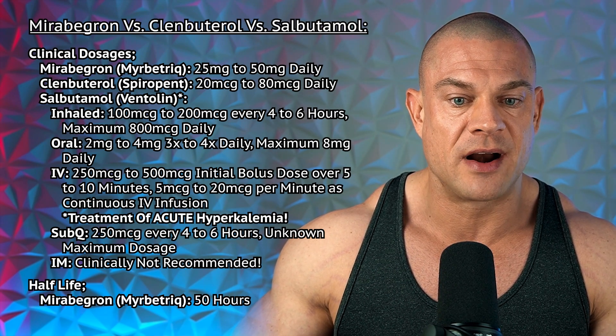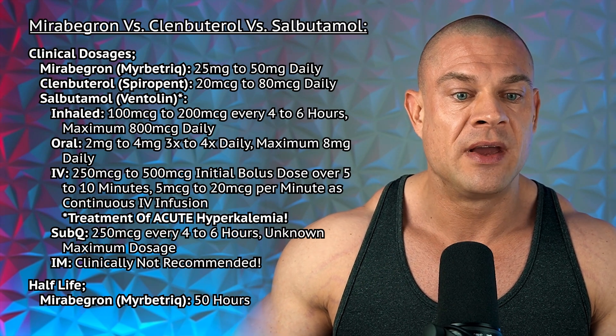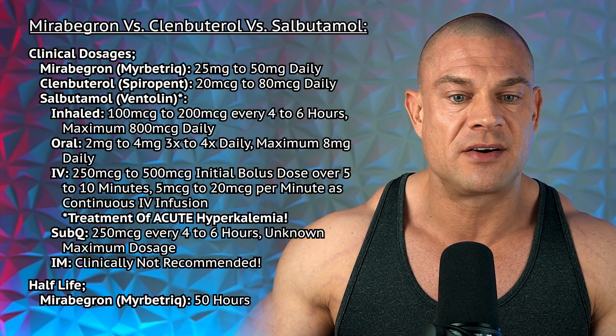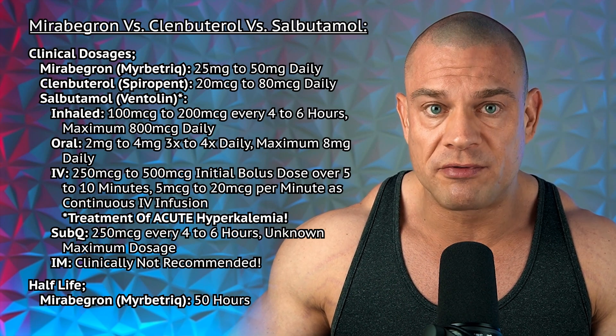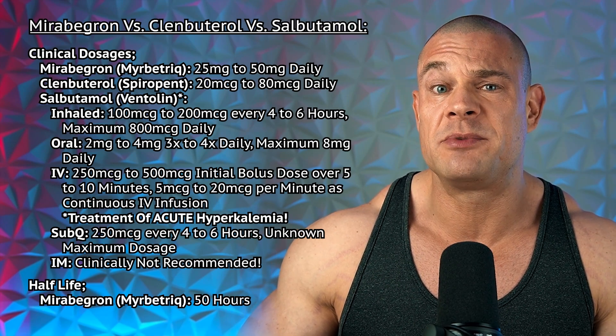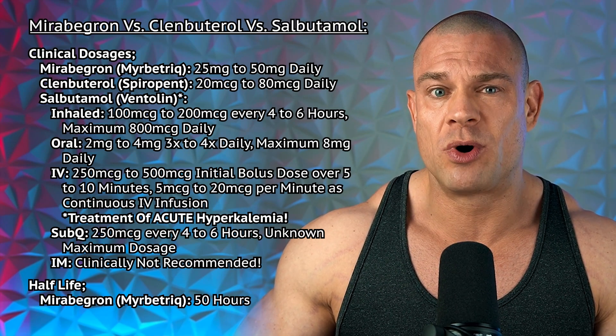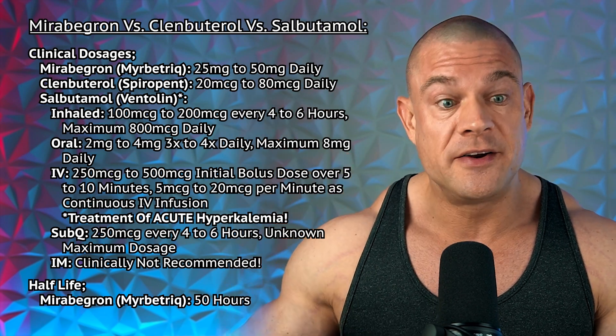And then 5mcg to 20mcg per minute as a continuous IV infusion. Subcutaneous is 250mcg every 4–6 hours at an unknown maximum dosage over the day. Intramuscular administration is clinically not recommended, even though that's something we do at Super Shredder pre-workouts in special conditions when we want to go to town on the weights — but that's not a medical condition.